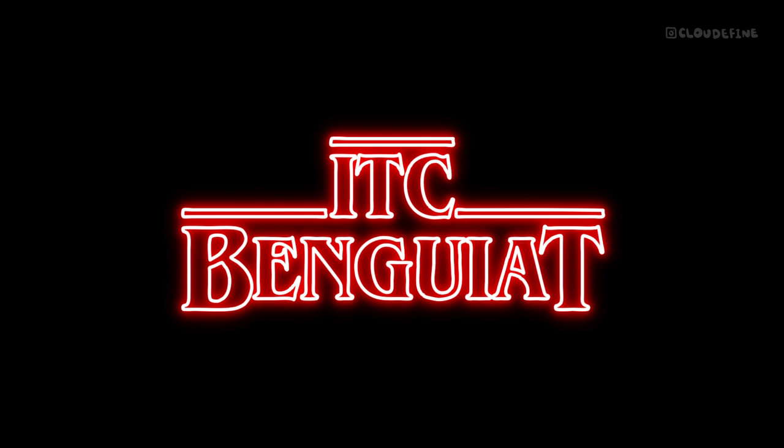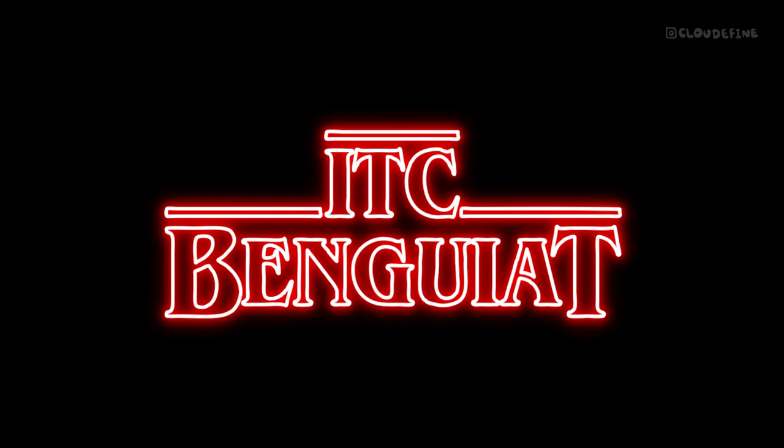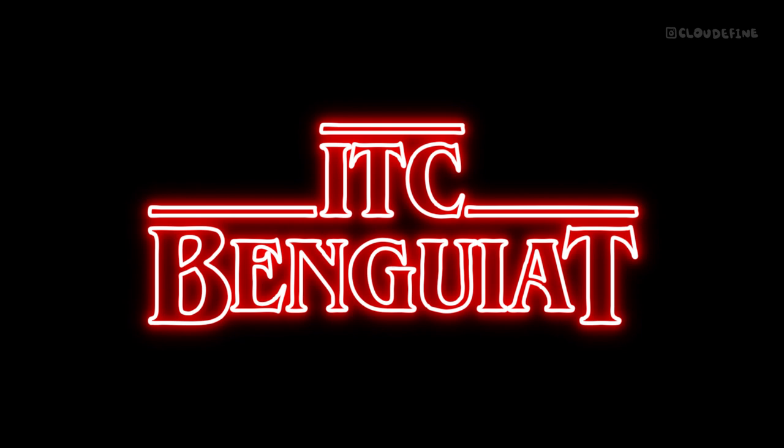Welcome to our journey into the world of typography. Today, we're delving deep into the captivating story behind one of the most iconic fonts of all time, ITC Benguiat. Join us as we uncover the history, design, and cultural impact of this timeless typeface.